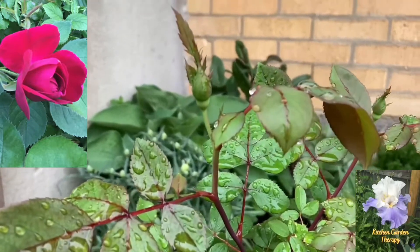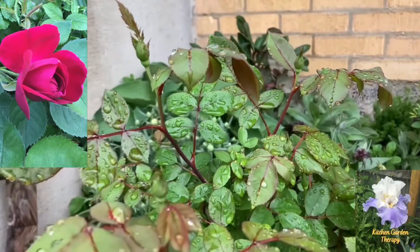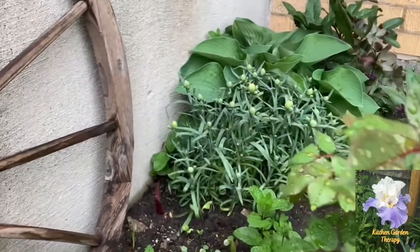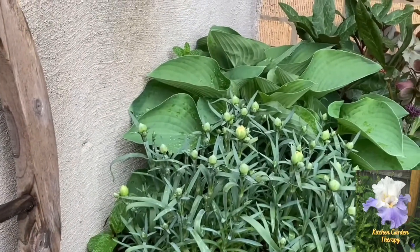These beautiful roses are already putting out some buds, so in another couple of weeks we'll have an amazing view here. And over there in the back, my carnations are all budded as well.